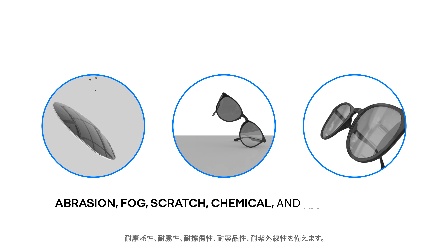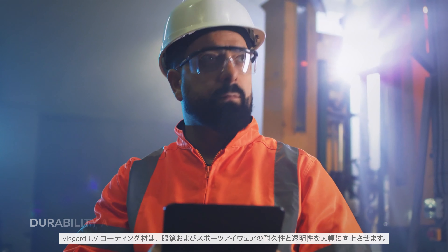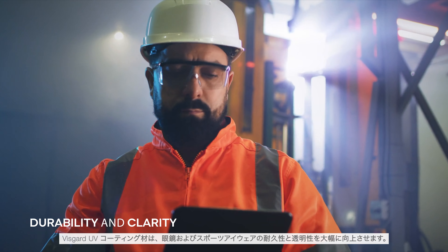Boasting exceptional permanent anti-fog properties along with abrasion, fog, scratch, chemical, and UV resistance, VisGuard UV Coating greatly enhances the durability and clarity of ophthalmic and safety eyewear.